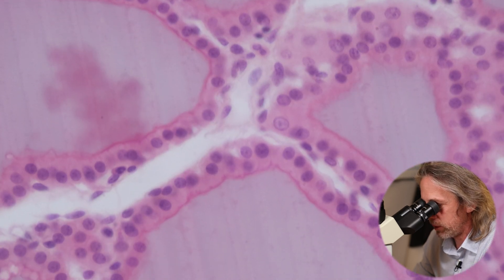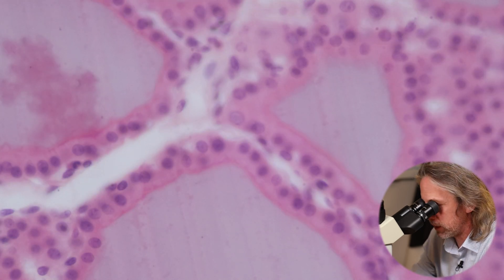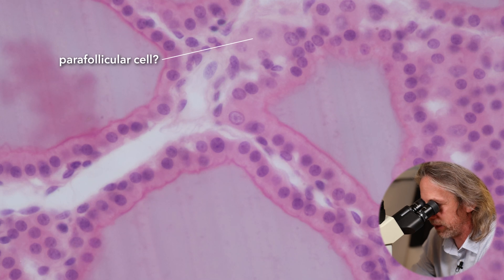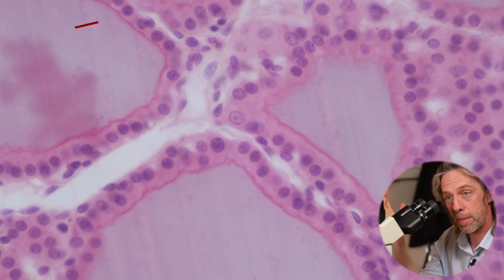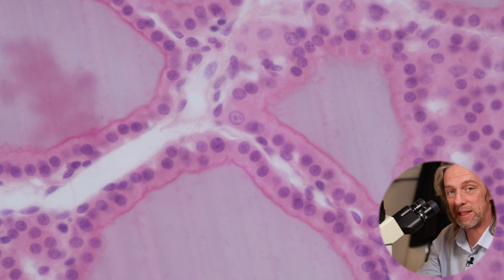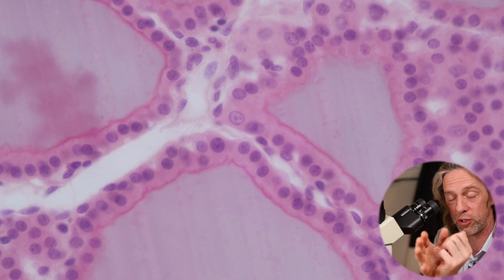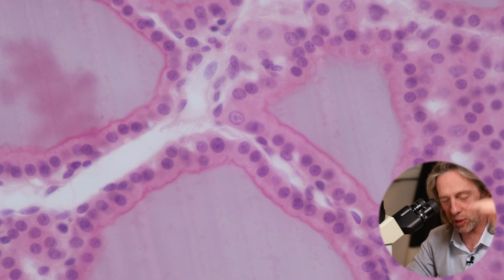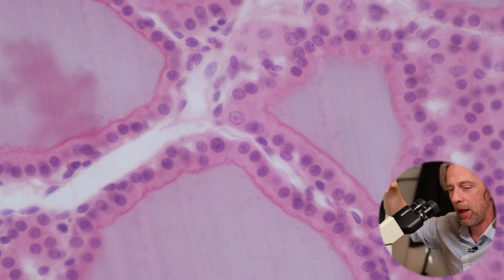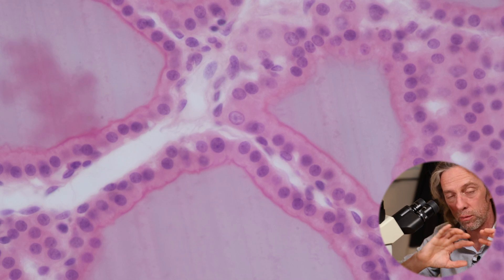Now the parafollicular cells — why are they interesting? They're not super reliable to identify with H&E staining, hematoxylin and eosin staining like this, but the parafollicular cells make calcitonin. Calcitonin has got nothing to do with regulating the metabolic rate of cells in the body. Calcitonin reduces blood calcium. You've got to have just the right amount of calcium within a window in your blood — pretty much all cells in the body use calcium to do their normal function.